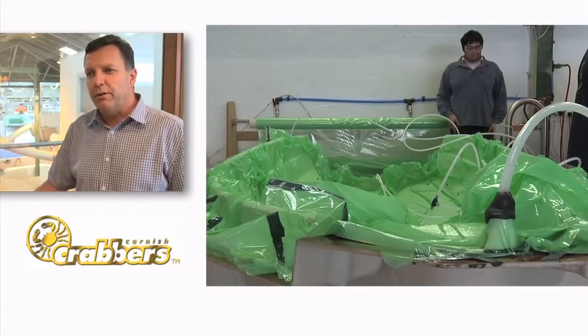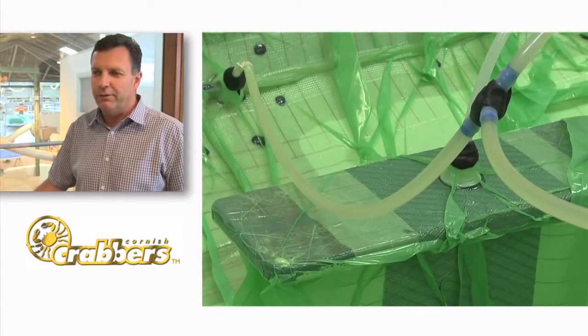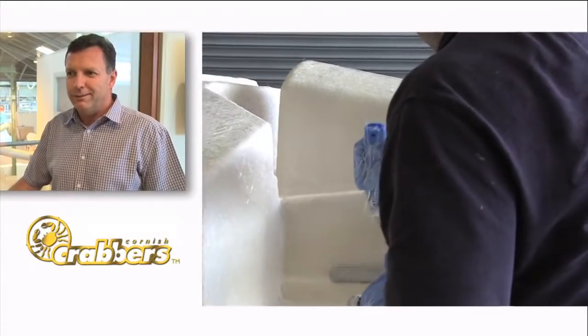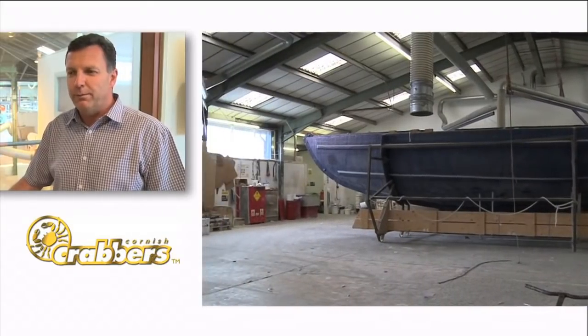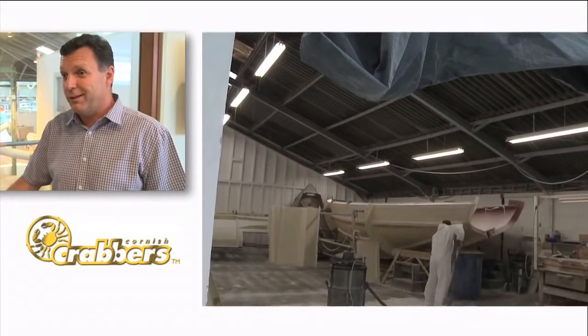We looked at different processes and noticed that there was a relatively new thing called resin infusion. It creates a more uniform product in theory, in a shorter time as well. But how did we start the process off, and who did we ask? There are people in the industry using this already, but they're big manufacturers who don't really want to tell you how to do it.